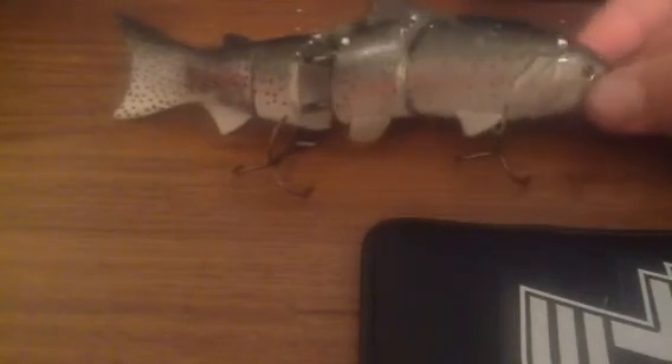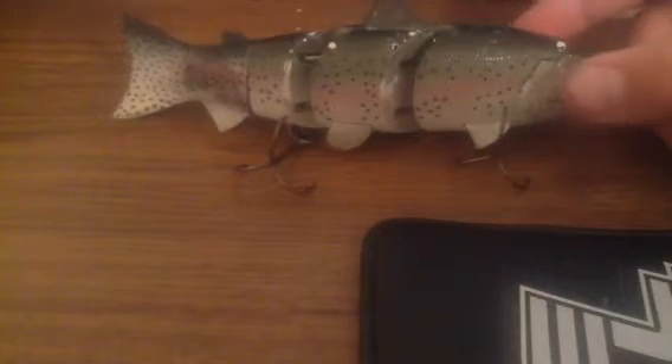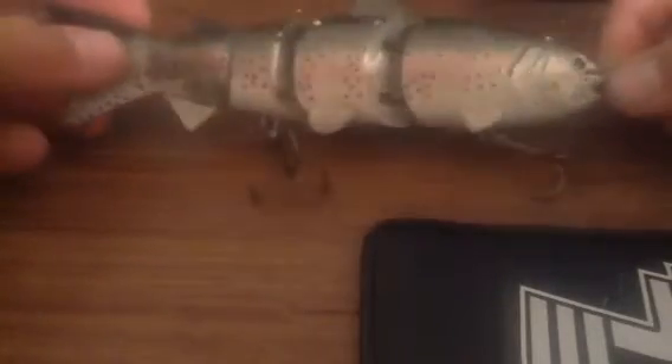If you're wondering why the paint's chipped, it's because I found this. It's probably worth like $26 to $30. I found it hanging off of a tree at Diamond Valley Lake — really good find because this lure is probably worth $30. I just found it hanging on a tree.